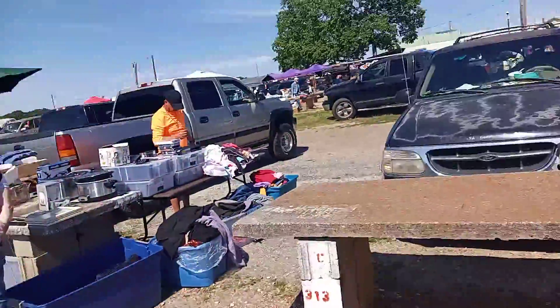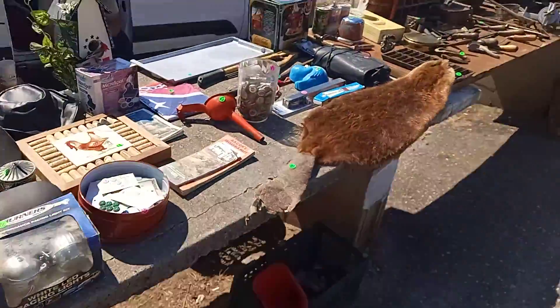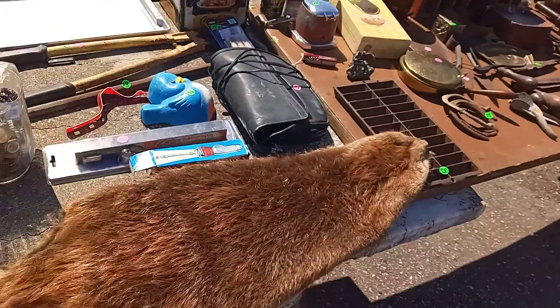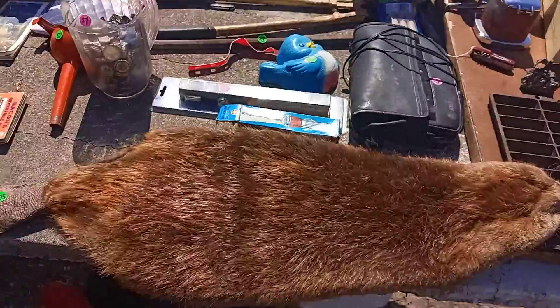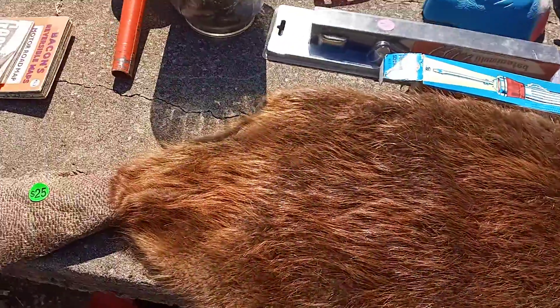There are other things I try to avoid too. Oh my god, somebody killed a freaking beaver. How much is this thing? Twenty-five dollars — twenty-five dollars and you get the skin of an animal that once lived.